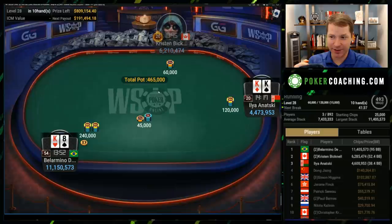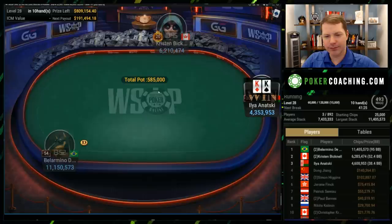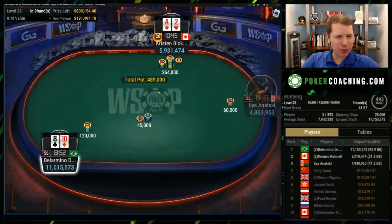Three-handed. Third place gets $190,000, second gets $261,000, first gets $356,000. Ace-2 seems like a reasonable raise. With the queen-jack — yes, there are still ICM implications, but I think you can kind of ignore them. Not extremely ignore them, but right there with that queen-jack I would just three-bet it and then fold it if I get raised. I think that's fine.